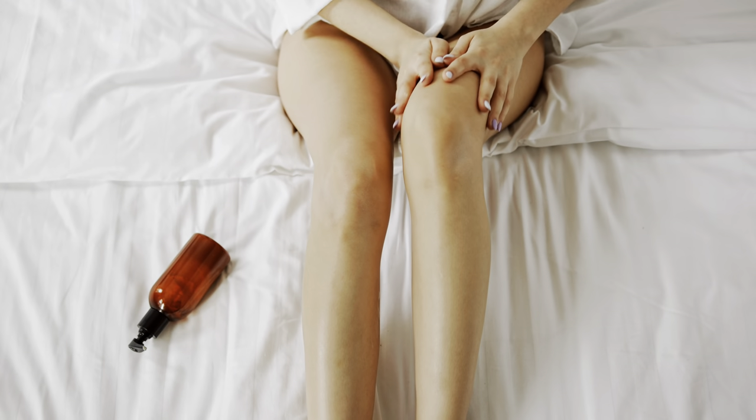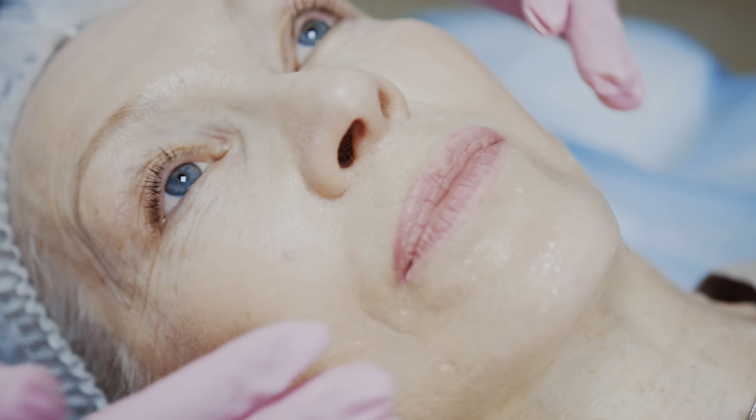IPL and laser can both be used to treat the most common client concerns including hair reduction, pigmentation, vascular lesions and skin rejuvenation. The type of radiation used is referred to as non-ionising radiation, which means it is unable to change cellular structure. When performed by a trained individual on a suitable patient, light-based treatments are well regarded as safe and effective.